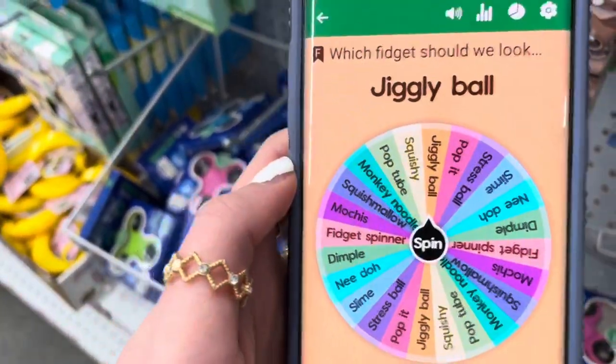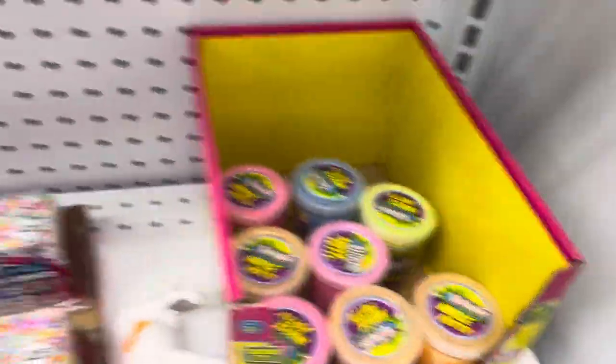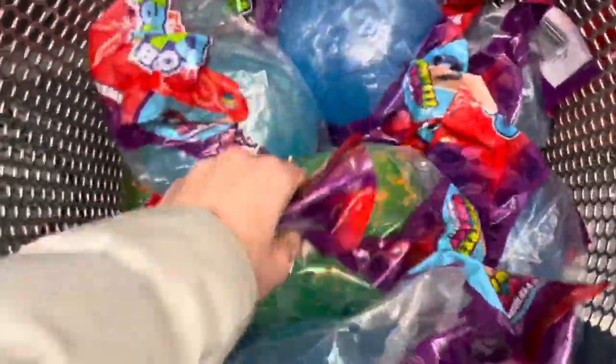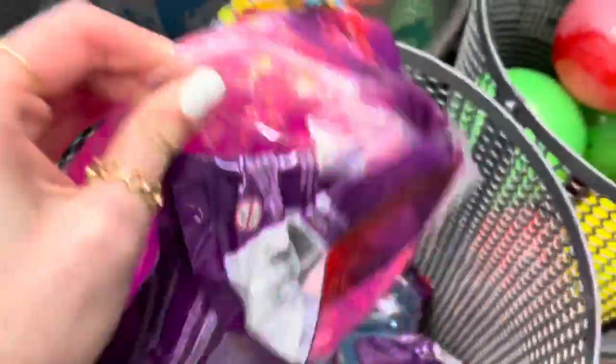Okay, which fidget should we look for next? A jiggly ball! I don't know if they have any here, but let's find out. There's a shelf but there's nothing there — a few slides, kind of disappointing, literally no fidgets so far. Oh my gosh, I can't believe it — they have jiggly balls! There are a lot of green and blue ones. I don't see many other colors — oh, there's a pink one on the very bottom! Let's get the pink one since there's only one left. We got it — and this thing is really heavy too!